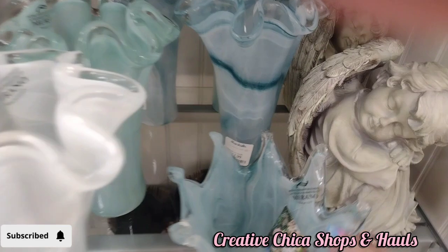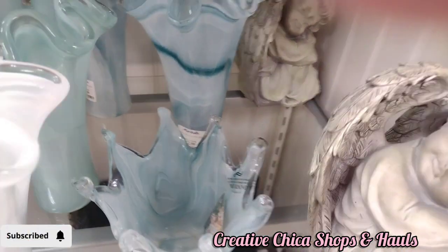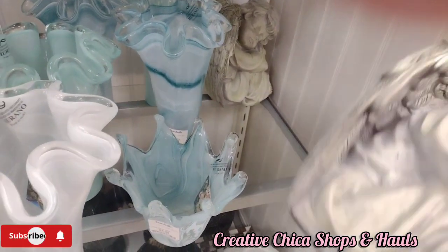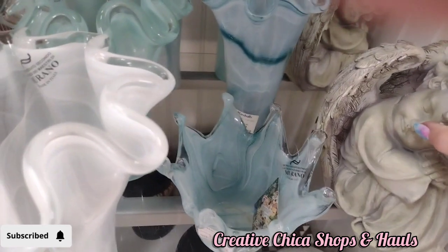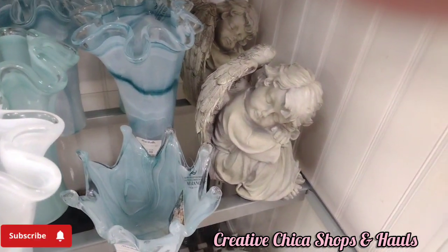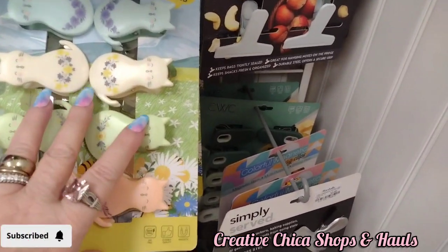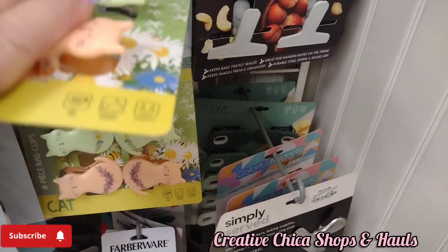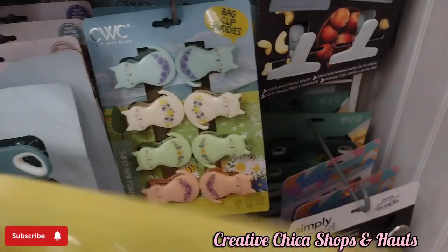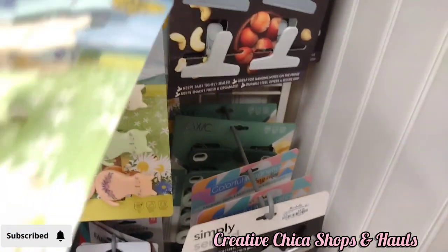That angel caught my eye because I used to have a bunch of these type of angels — bigger ones than this one. I believe it was $14.99. I used to have those like dart ornaments. Then they have these chip clips — little kitty cats. Those are so adorable and they are $4.99. I had a heck of a time trying to put it back onto the rack.